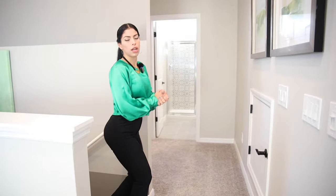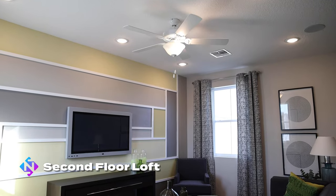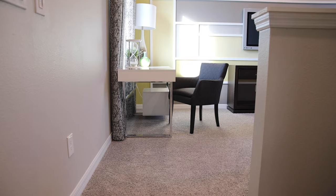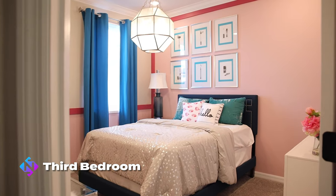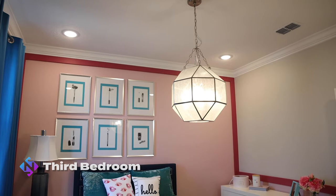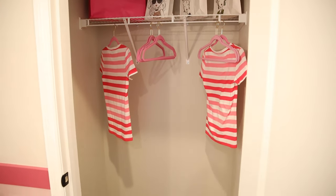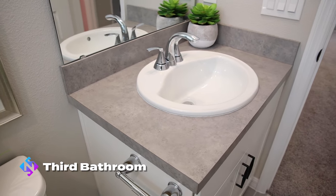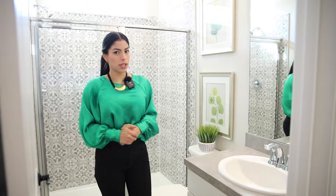Now we are on the second floor — upstairs. We have a cozy loft area, really nice and good space. To my left at the top of the stairs, we have the third bedroom — pretty similar to the ones downstairs. This room comes with a closet with a private door. And immediately, you find the third bathroom of the property, with a shower just like the master bathroom — really nice, good finishes.